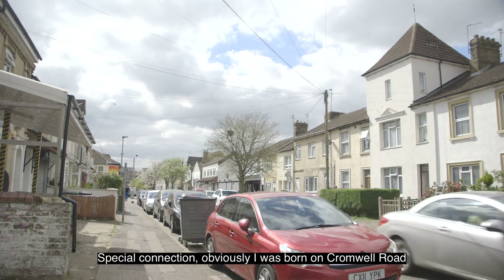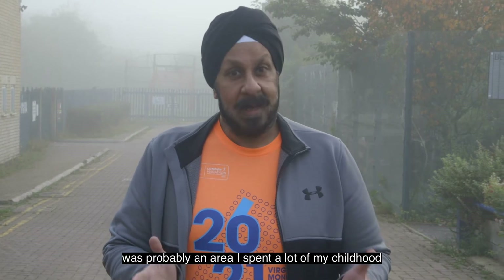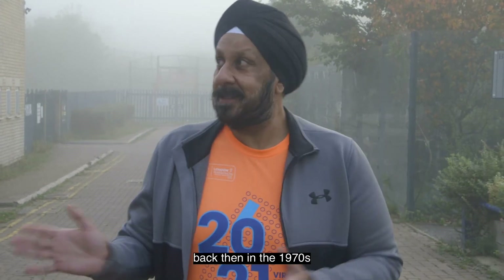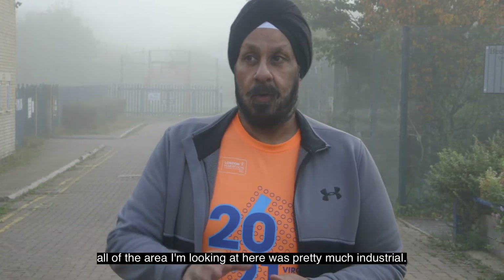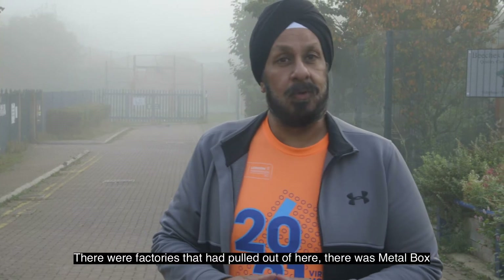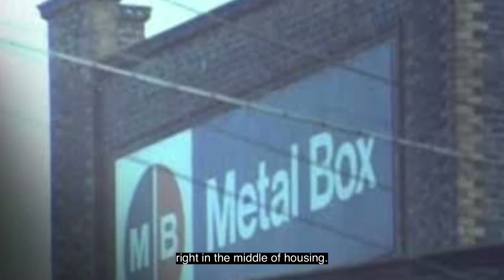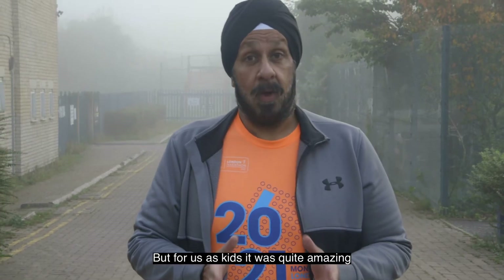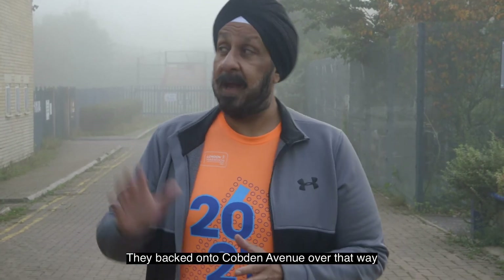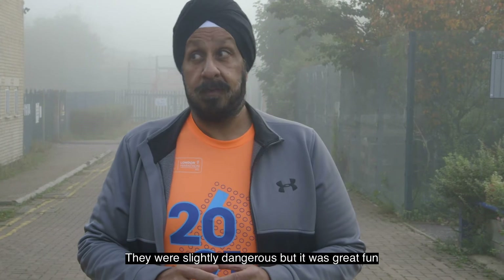We're here on Cromwell Road where it meets Cobden Avenue — a special connection. I was born on Cromwell Road; it's where my journey started. A little bit further up was an area I spent a lot of my childhood playing around in, and it doesn't look the way it does now. Back then in the 1970s, all of the area I'm looking at here was pretty much industrial. There were factories — there was a metal box, a metal working factory and a stonemasons right in the middle of housing. But for us as kids it was quite amazing, because when the factories pulled out there literally were playgrounds — derelict buildings that we played in, backing on to Cobden Avenue. We had the run of the place. They were slightly dangerous but it was great fun.